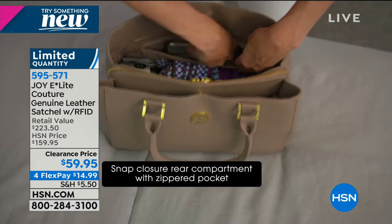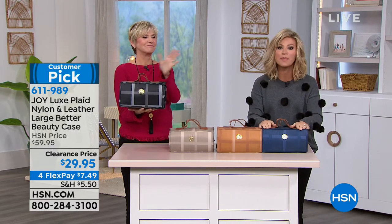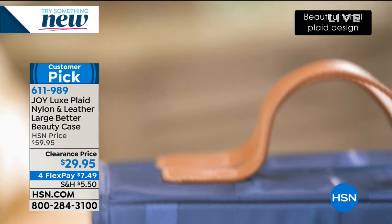We are continuing on with Deb and our big secret sale, trying something new here at HSN. We've got Dalton Beauty coming up next with Doris Dalton. But first, how do we organize all of our beauty? We've got the Better Beauty Case for you — always a customer pick and a big phenomenon here at HSN. All of us have multiples of these. It's $29.95.